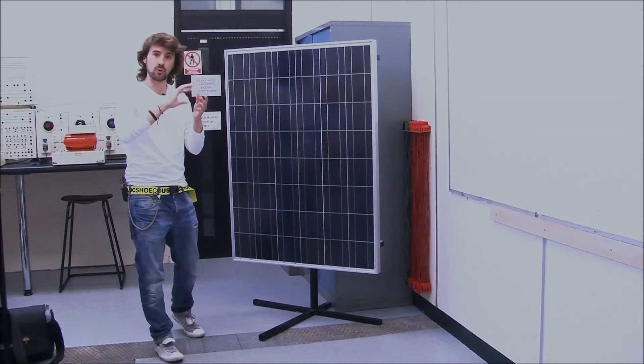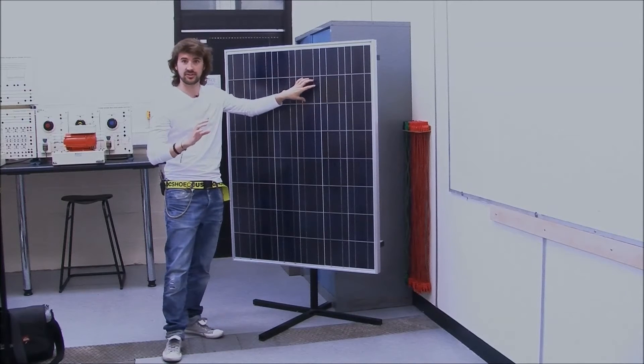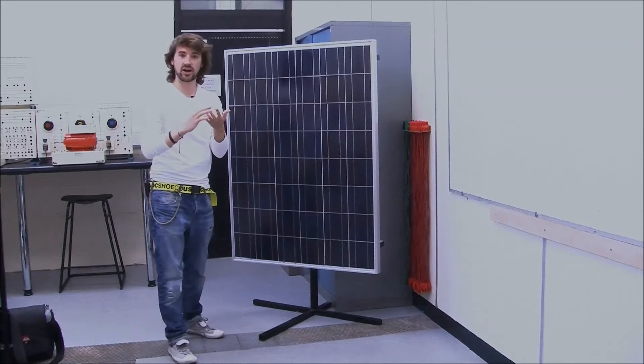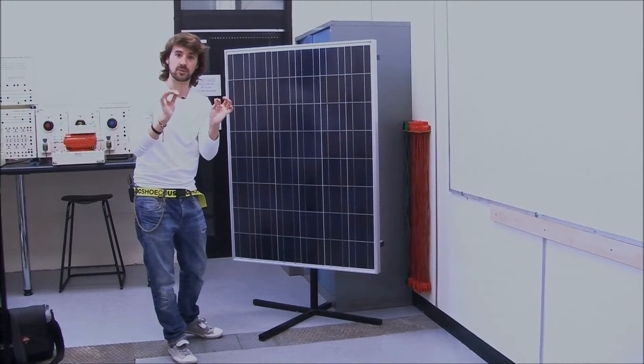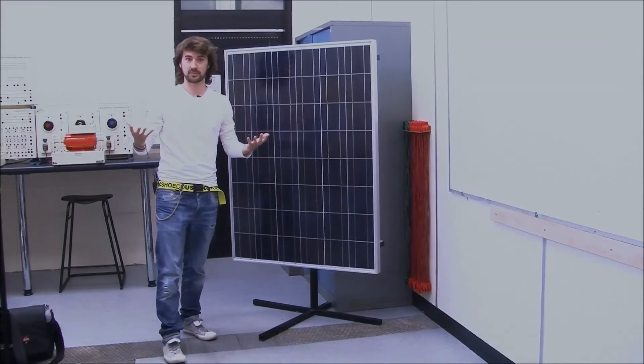By using a roll-to-roll process on a thin substrate, it means you can deposit solar cell material onto glass, tin, or any thin film material, making it more versatile and a greater appeal for the mass market.